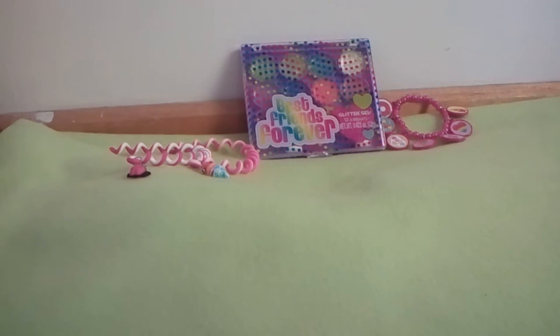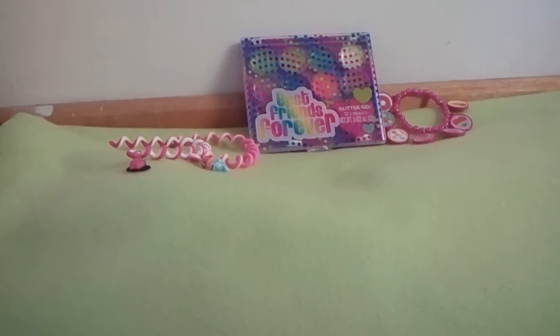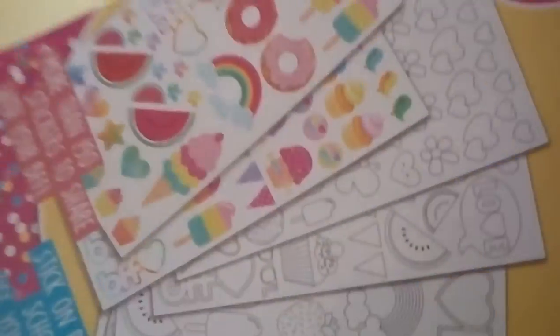Some other things for your stationery is this BFF sticker book. This is really cool because there are cute stickers — watermelons, donuts, cupcakes, triangles — and you can also colour your own, which is so cool. And you can decorate them as well and put them in your stationery binder books, pencils, and loads of other things.